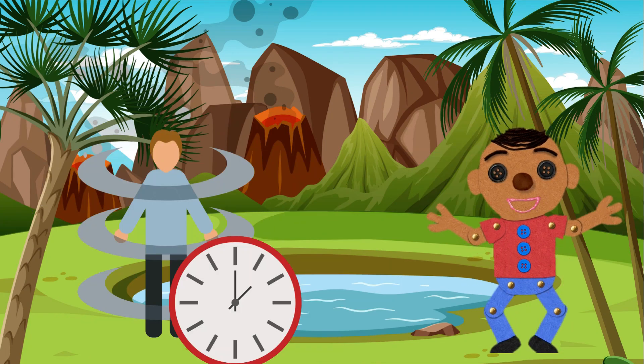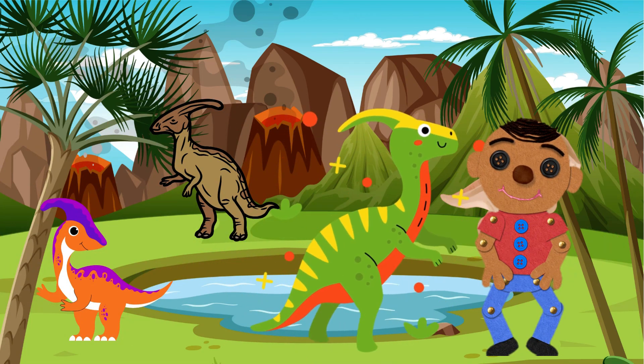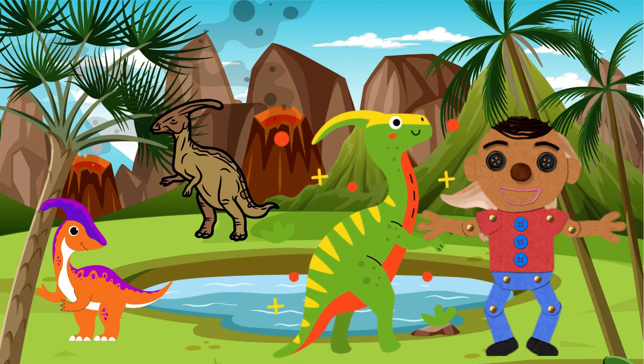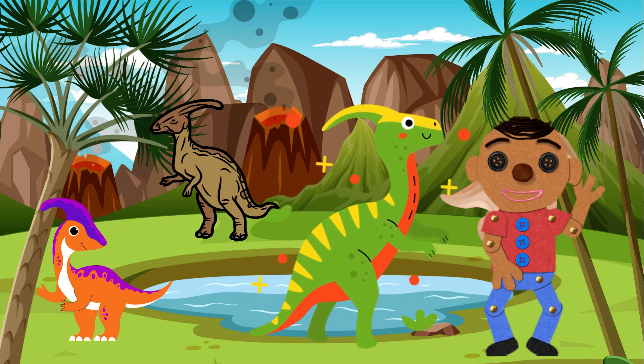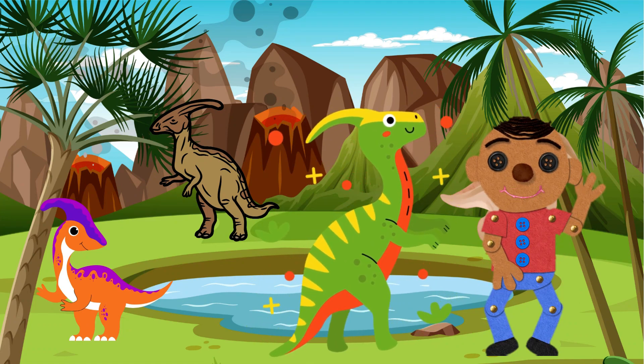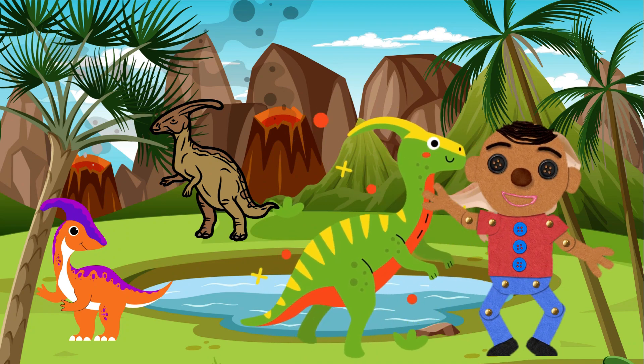Time flies when you're having fun and our adventure is coming to an end. But before we go, let us talk about one last dino. Meet the Parasaurolophus. This dinosaur had a unique head crest that they used to make sounds and communicate with other dinosaurs — it's like having a built-in musical instrument. Can you make a sound like a Parasaurolophus? Give it a try!